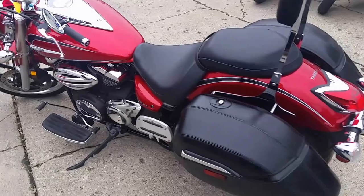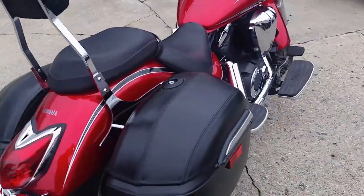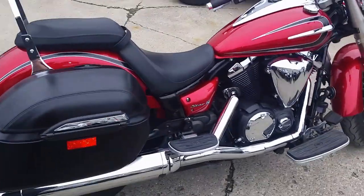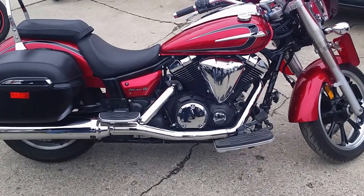It's only got 1,500 miles on it, and it's been inspected and certified at a full-service Yamaha dealer. Why buy new when you can save thousands? We've got this thing priced to move at $99 a month. Visit our website at ApprovalPowerSports.com.